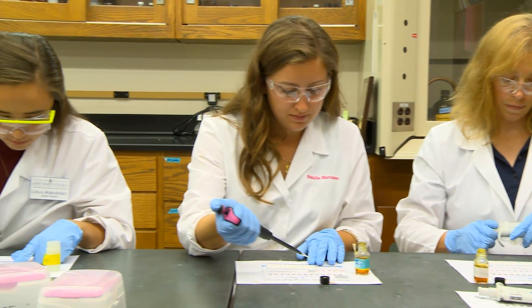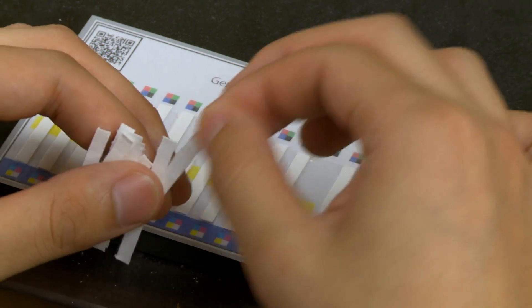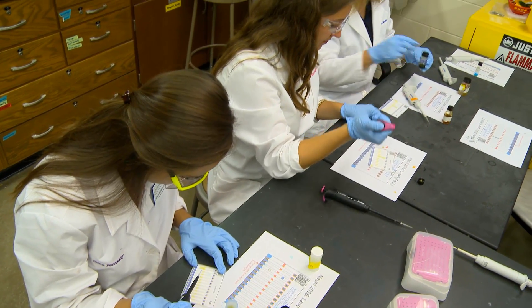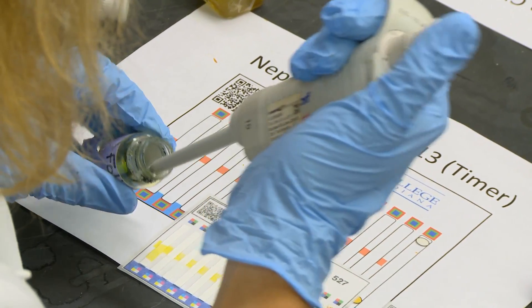The paper analytical device project, both at St. Mary's and at Notre Dame, our concern is whether people are getting high quality, good quality pharmaceuticals — medicines. These low quality pharmaceutical drugs have become rampant in a lot of developing countries in the world. A PAD, which is a paper analytical device, is our solution to this problem. It's about the size of a business card, and it's a small device that anybody can use anywhere to quickly detect if a pharmaceutical drug may be low quality or if it has contaminants or hazardous material in it.